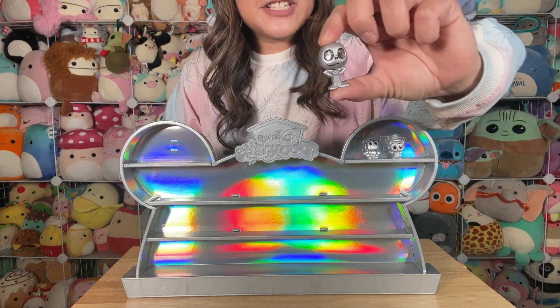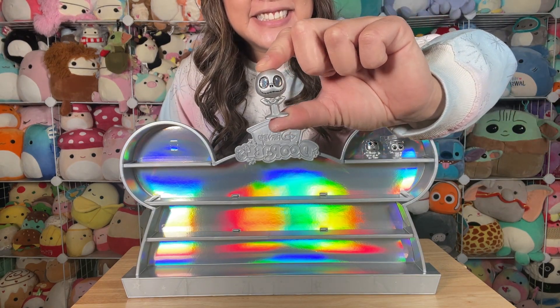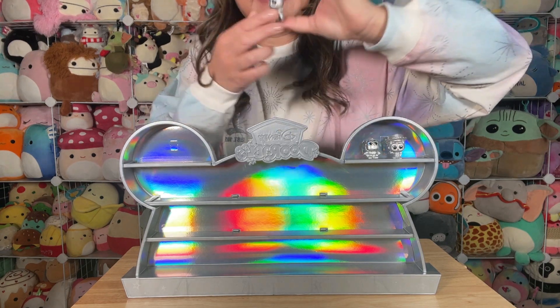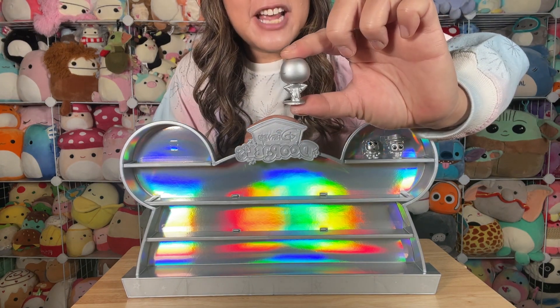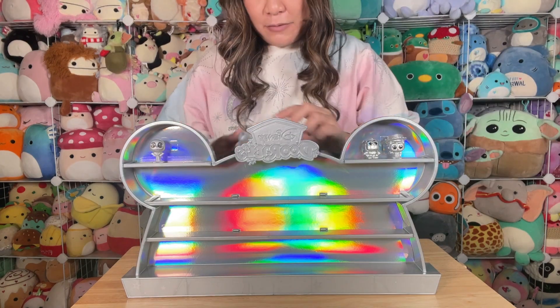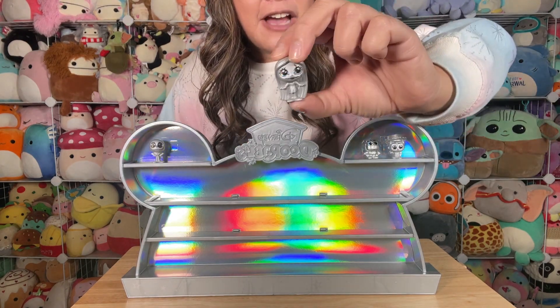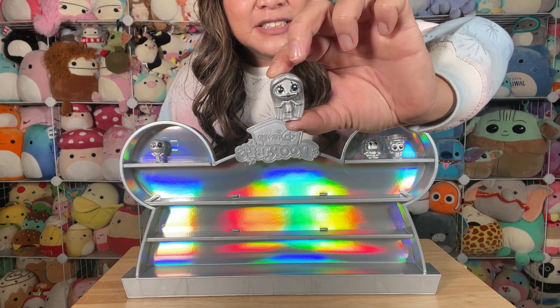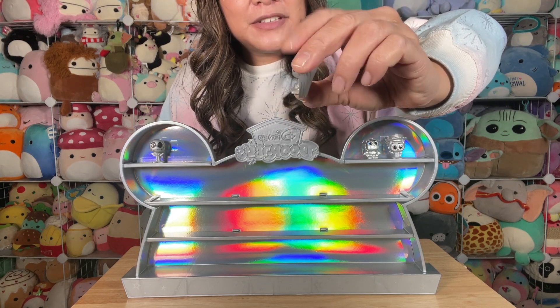Up top we've got Jack Skellington — look how cool his eyes look, he's got his hands on his hip. There's the backside of Jack. And then we've got Sally as his counterpart — look at her awesome hair and big beautiful eyes.